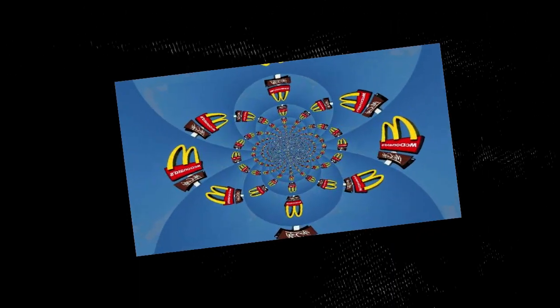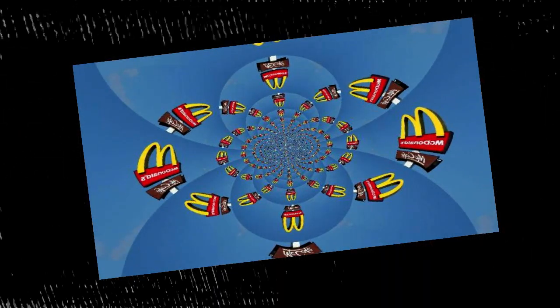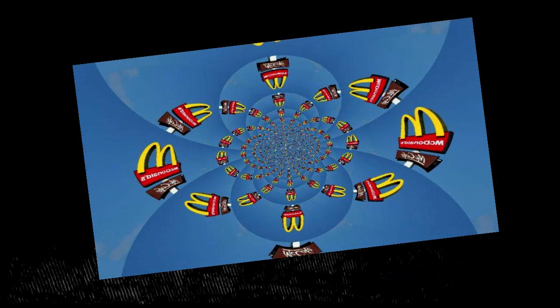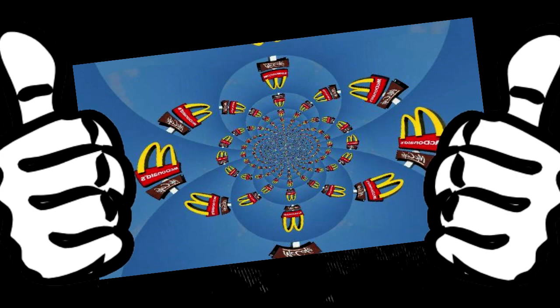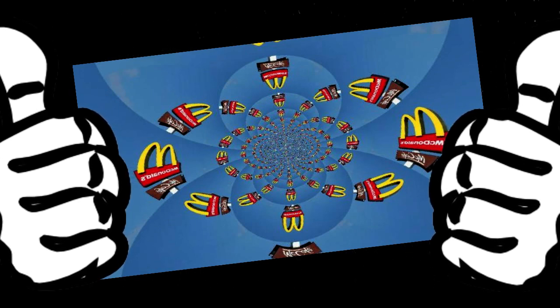Don't forget to let me know in the comments if you have spotted these before. Also stick around to see how subliminal messaging has been used over the years to manipulate and influence people like you.